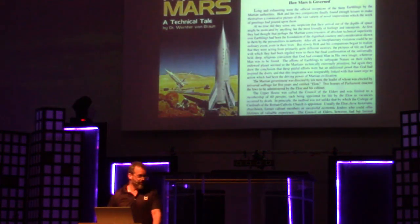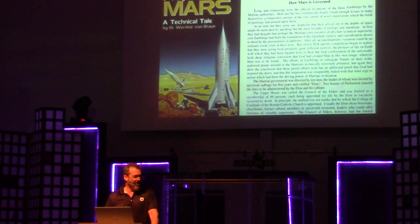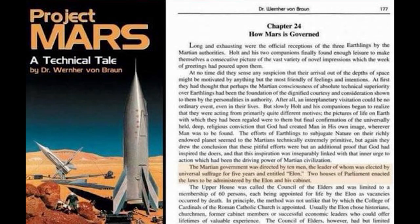But Elon Musk — how many of you have ever heard the name Elon before you heard of Elon Musk? A college by the name of Elon. Interesting. I'd never heard the name Elon before I heard of Elon Musk. How interesting, though, that Wernher von Braun — Captain Nazi NASA guy himself — wrote a fiction novel in the late 1950s about a colony on Mars that just so happened to be led by a guy named Elon.